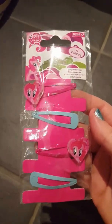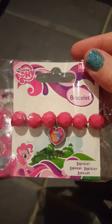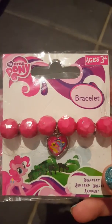I also got this pack of hair clips - I got one for Liberty and one for my friend's daughter, just the same. I also found this My Little Pony bracelet, and again I got one for my friend's daughter and one for Liberty.